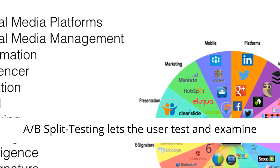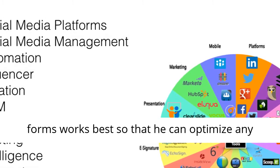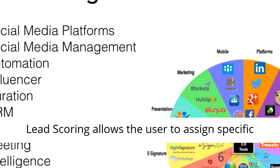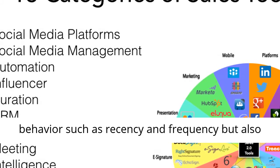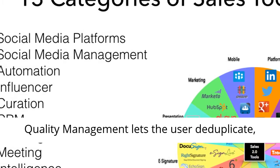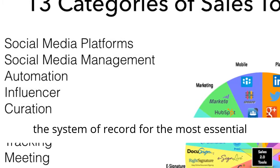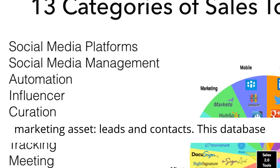Via CRM lead integration, the system syncs contacts, leads, accounts and opportunities. A-B split testing lets the user test and examine which variation of emails, landing pages, and forms works best, so that they can optimize any campaign for the purpose of increased conversions. Lead scoring allows the user to assign specific weights in lead score determination. Online behaviors such as recency and frequency, but also demographics, offer room for adjustment. Data quality management lets the user deduplicate, clean or append their marketing database, which is the system of record for the most essential marketing asset — leads and contacts.